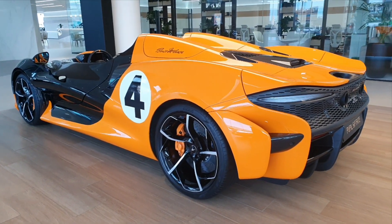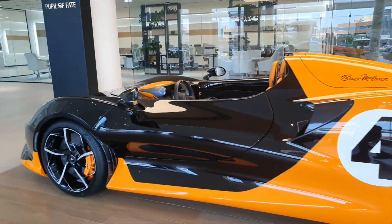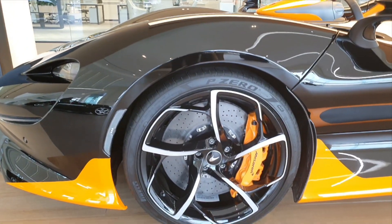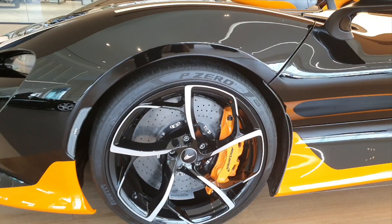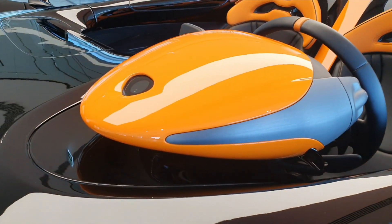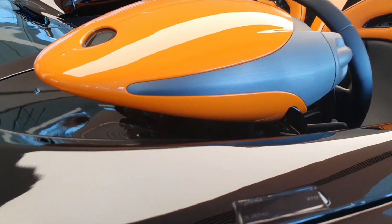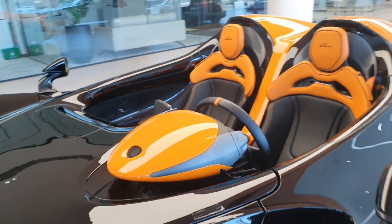The reason this car does not have a windscreen or a roof is because both create a lot of drag. Without them, the car is much quicker in acceleration, sharper around corners, and delivers a very unique driving experience. There are features to make life easier — this design here channels air away from the driver's face.